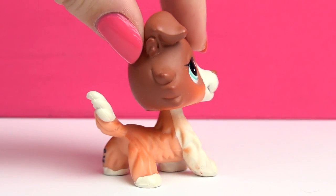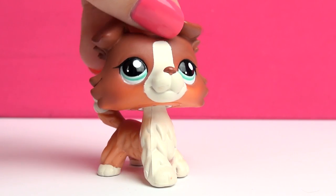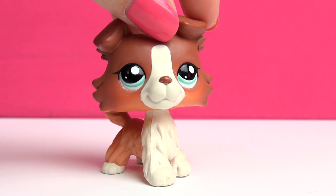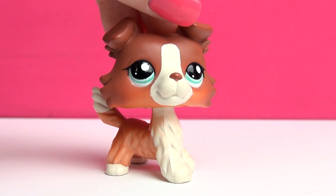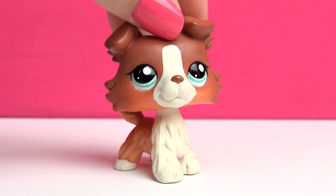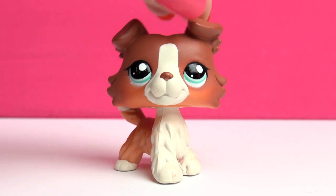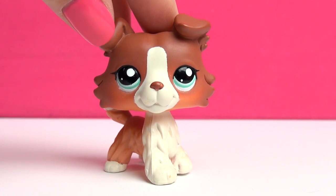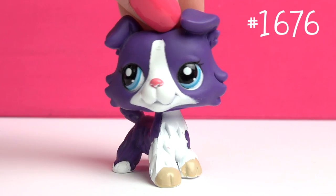Next one is this one, and this is also one of my favorite Collies. When this one first came out I didn't immediately fall in love with it — it actually took me several years before I even wanted her in my collection. When I did decide to get her, I was lucky enough to find her new in package in a store. There's just something about her that makes her look very adorable and very friendly.